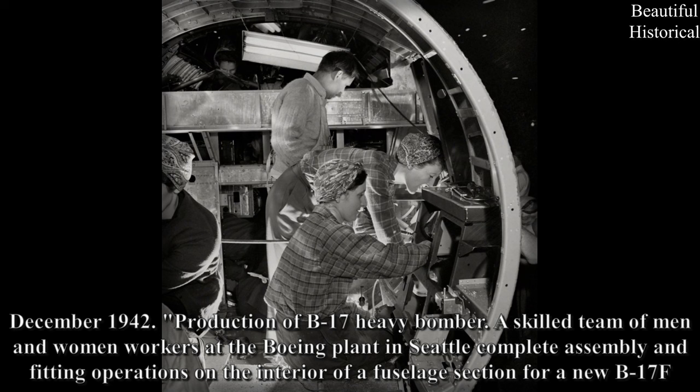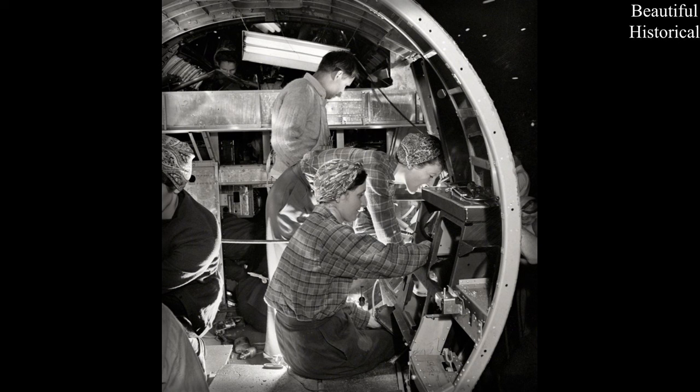December 1942. Production of B-17 Heavy Bomber. A skilled team of men and women workers at the Boeing plant in Seattle. Complete assembly and fitting operations on the interior of a fuselage section for a new B-17F.